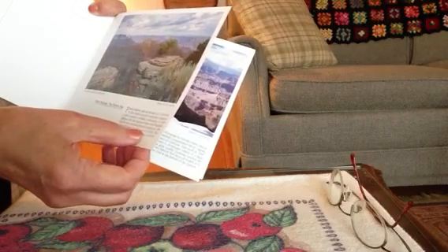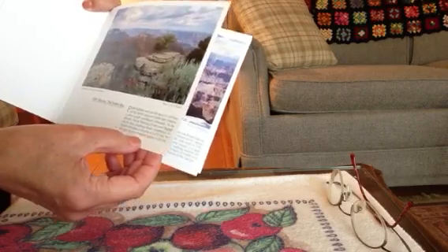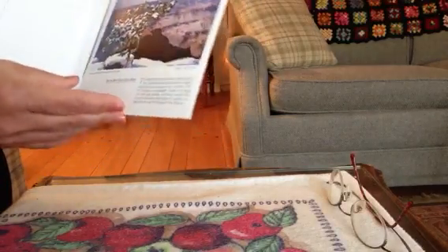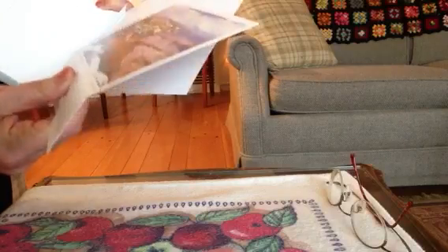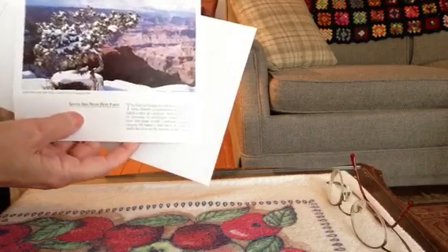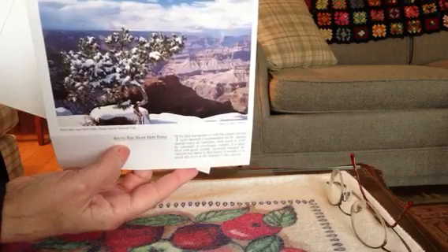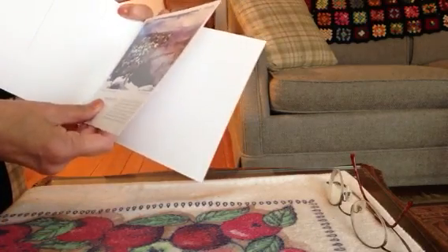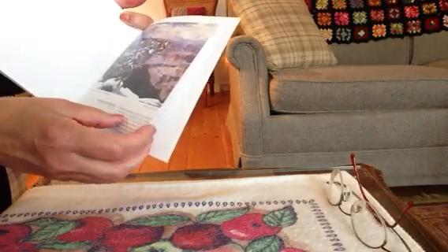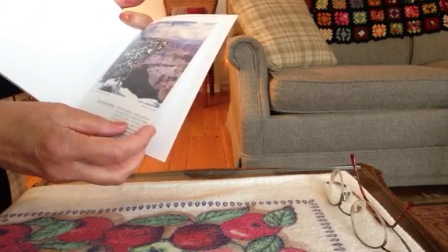The highest elevation in Arizona is 12,670 feet. The first Europeans to visit the Grand Canyon were Spanish conquistadors, led by Captain Garcia Lopez de Cardenas.